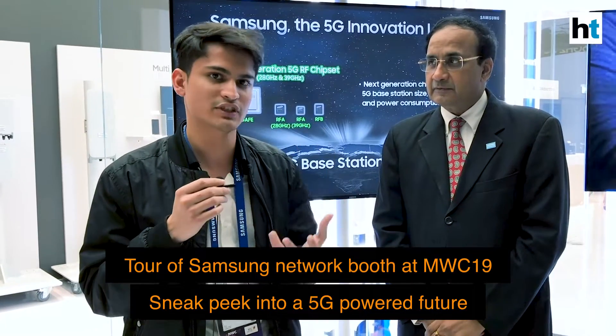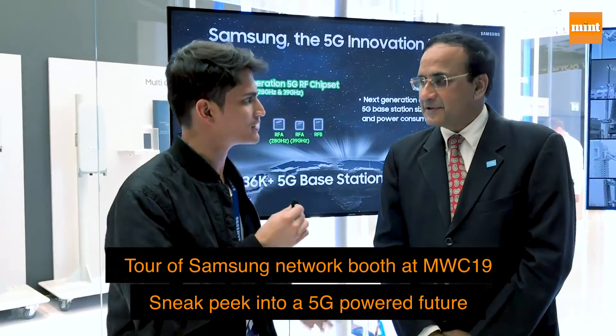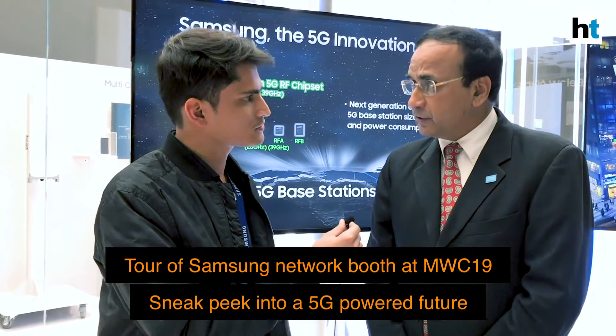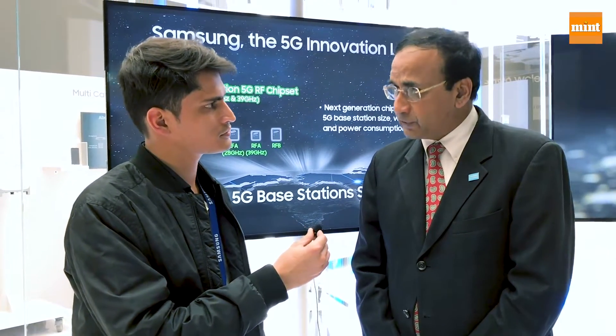We are at the Samsung network booth right now with Srini Sundararajan, who has given us a tour of what 5G looks like behind the scenes. Samsung has been the first vendor to commercially deploy 5G both in below 6 gigahertz and above 6 gigahertz bands, in the US and with all three operators in Korea.